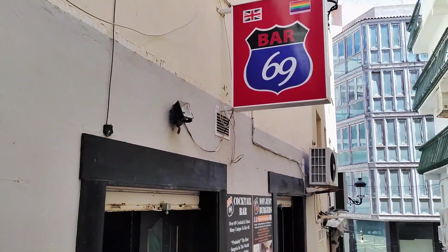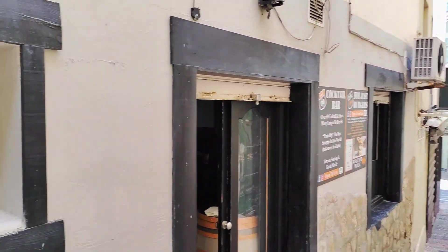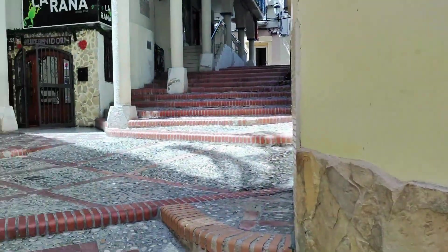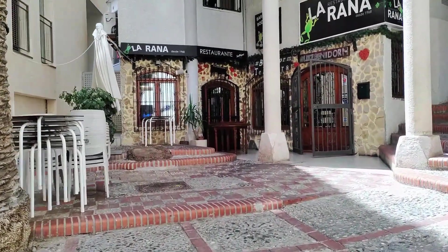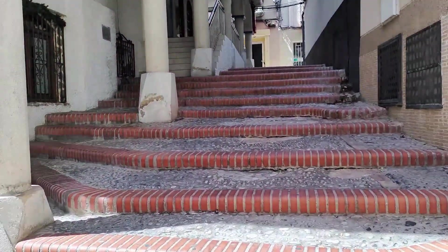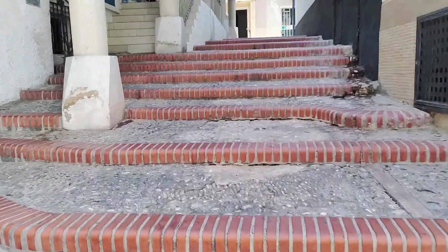Continuing up we see the La Rana restaurant, meaning the frog, and this traditional Spanish establishment has been here since 1968. Here you can order à la carte or maybe try one of their special tasting or group menus, which can be enjoyed on their attractive small terrace or indoors in their rustic dining room.